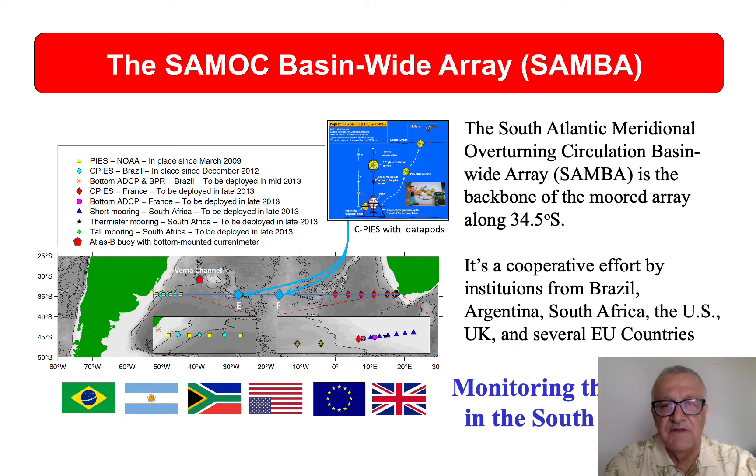Motivated by the importance of 34.5 degrees south, and the importance of the South Atlantic in the meridional overturning circulation, in the beginning of the century a group of scientists from different countries decided to start a program to monitor the AMOC in the southern regions of the Atlantic. This program started around 2007 and is named the SAMOC, or the South Atlantic Meridional Overturning Circulation Program.